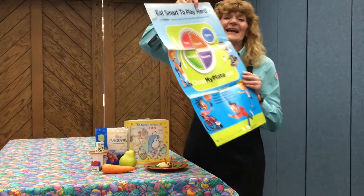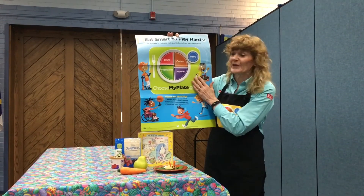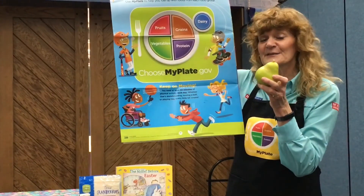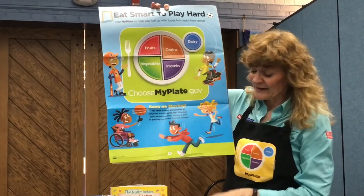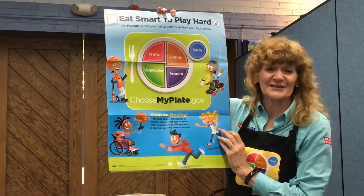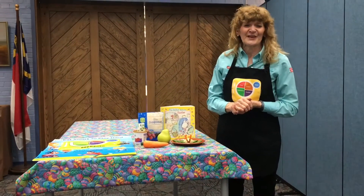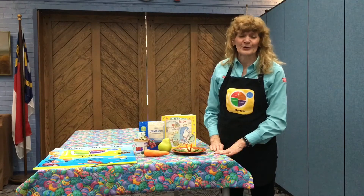Remember, March is nutrition month, and so we continue to talk about ways we can make sure we get foods from all the different sections of our plate. With our bunny salad, our greens would be our vegetable, and our carrot ears would be a vegetable. Where would the pear go? Pears are actually fruit. And our cottage cheese or yogurt tail would actually be a dairy food. You can be creative and make your bunny the way you want — just make sure you get lots of good nutrients so you can be healthy and continue to hop around and do all the fun things you like to do. Thank you so much for joining us for Storytime Cooks as we continue to learn about food through books.